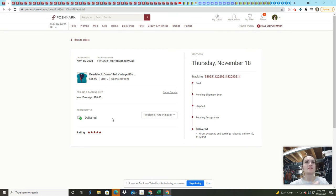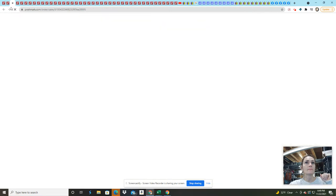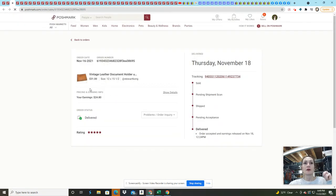The first item is a deadstock down-filled vintage 1980s Windsor Bay teal winter coat — a large, brand new jacket. I picked it up for $4 at the local Salvation Army. My average cost of goods is around $3, which is the figure I use when calculating cost of goods for all items. That sold for $35 and took about three months to sell.